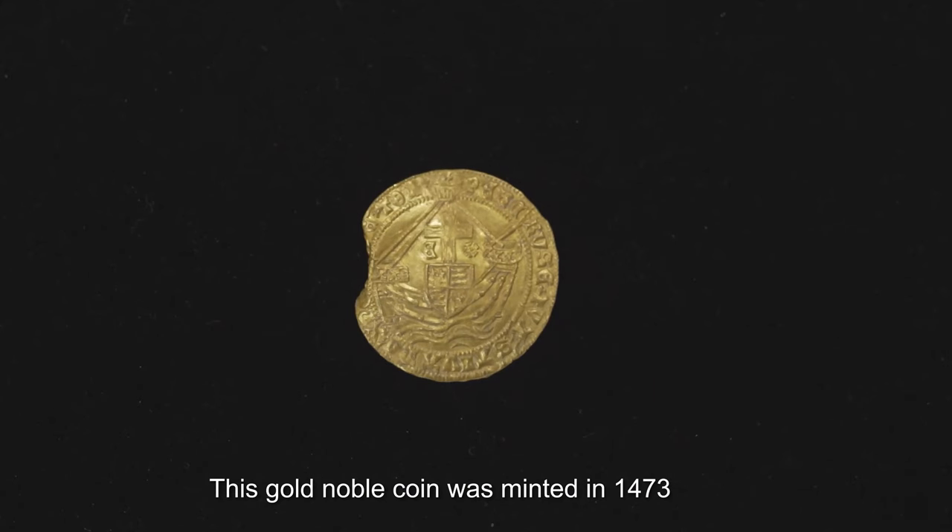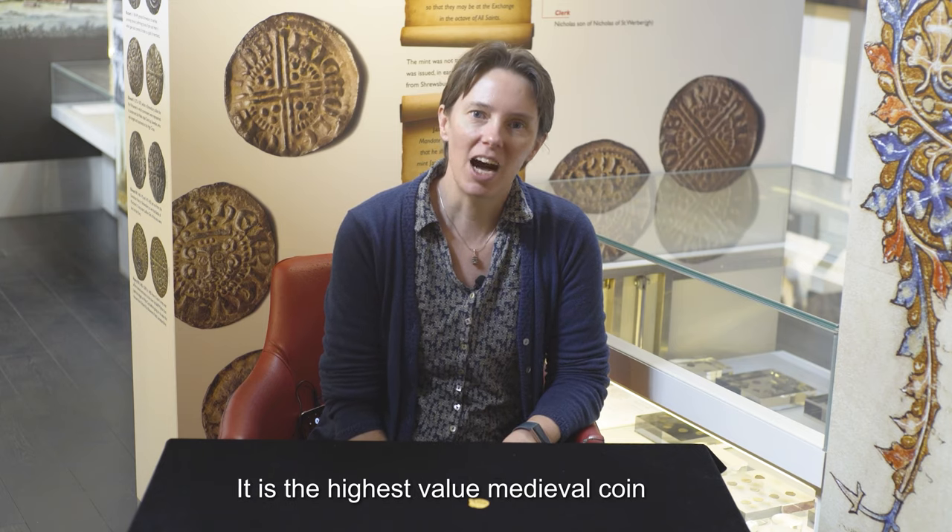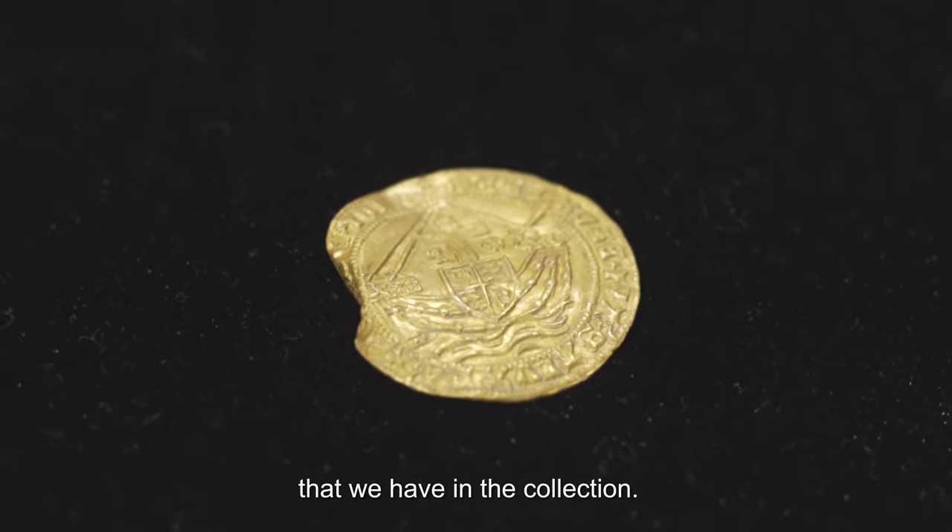This gold noble coin was minted in 1473 during the reign of Edward IV. It is the highest value medieval coin that we have in the collection.